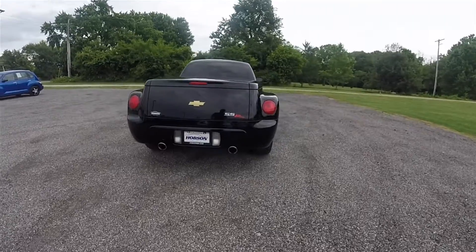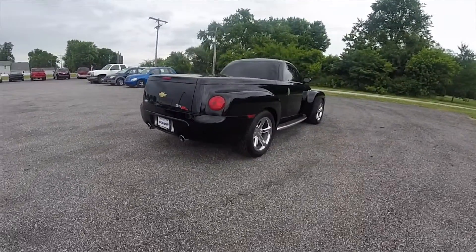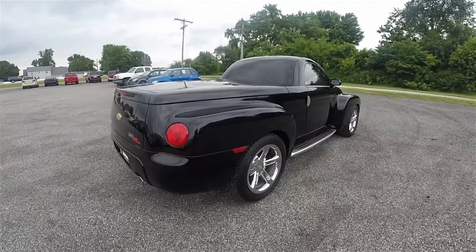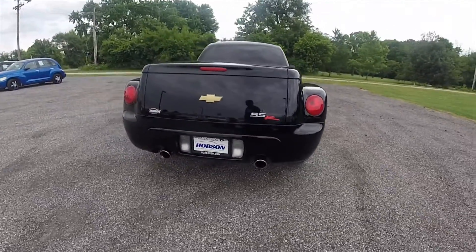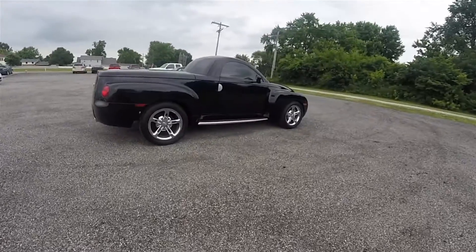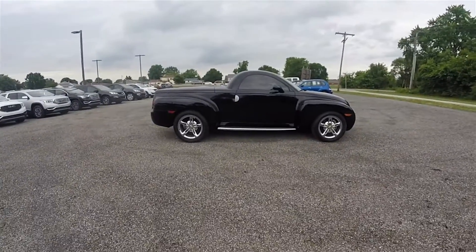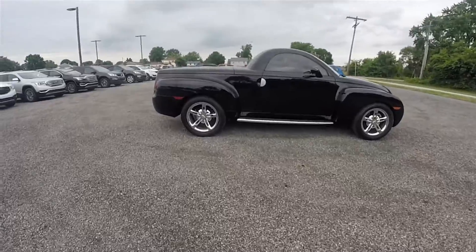The Chevrolet SSR, or Super Sport Roadster, was a retractable hardtop convertible pickup truck manufactured by Chevrolet between the model years of 2003 and 2006. The SSR has an electronic switch-operated traction assist system with a Zexel Torsen limited slip rear differential with an 8.6 inch rear end, a 3.73 rear axle ratio, and a gross vehicle weight of 6,050 pounds.